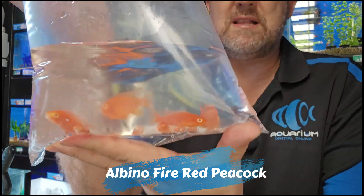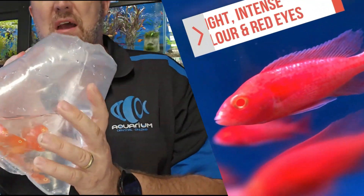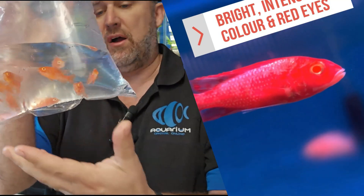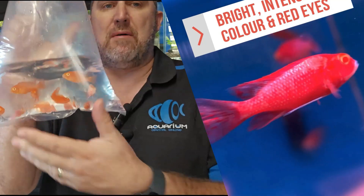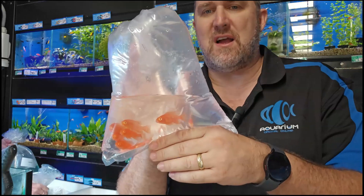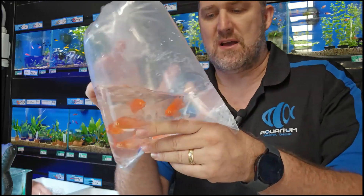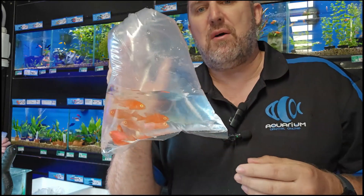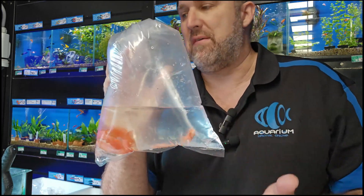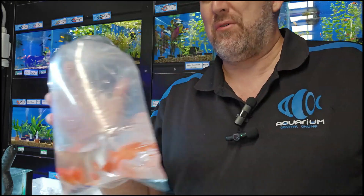A sensational fish — the albino fire red cichlid. Really deep coloration. I believe the wholesaler is feeding AquaMunch foods to keep the color in. These do freak out some customers because of the red eye. If you don't like the red eye, we do have these in store as non-albino with a black eye. The albino version does tend to get a little bit more red, to be honest.